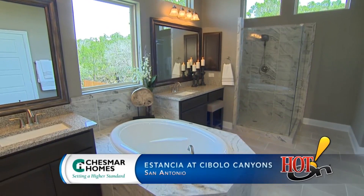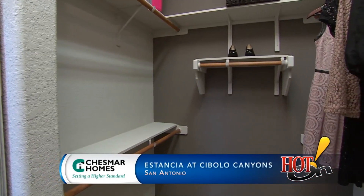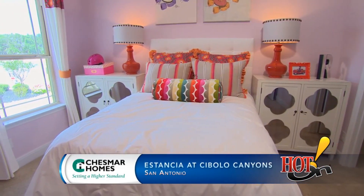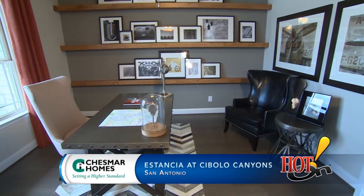Every buyer wants to make a house their own. When you come to a builder that doesn't allow you to customize and fit the house to your particular needs, it's just another house for anybody. Whereas Chesmar allows you to customize it to fit your very specific needs, and it doesn't cost you an arm and a leg.